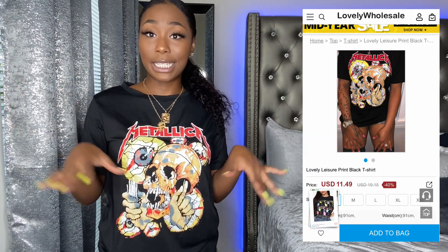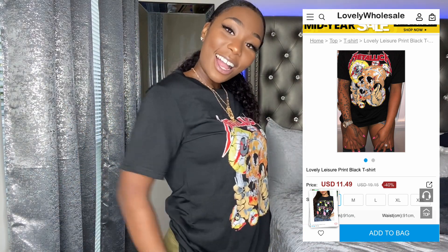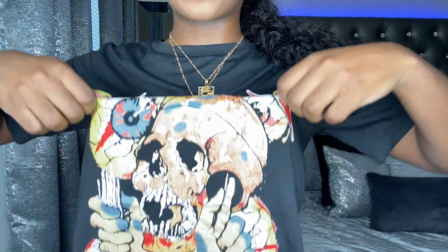I picked up another graphic tee — it says Metallica on it. I've seen this graphic tee literally everywhere but it was sold out so I figured might as well get it from here. This has to be my favorite item in the whole haul. It's not that shiny material like the other shirts — it's a basic regular t-shirt material. I already knew I was gonna like this one. It's black with a skull and has these weird creepy eyeballs. Y'all already know I love graphic tees that have a lot going on. I really don't want to take this top off — I love it.